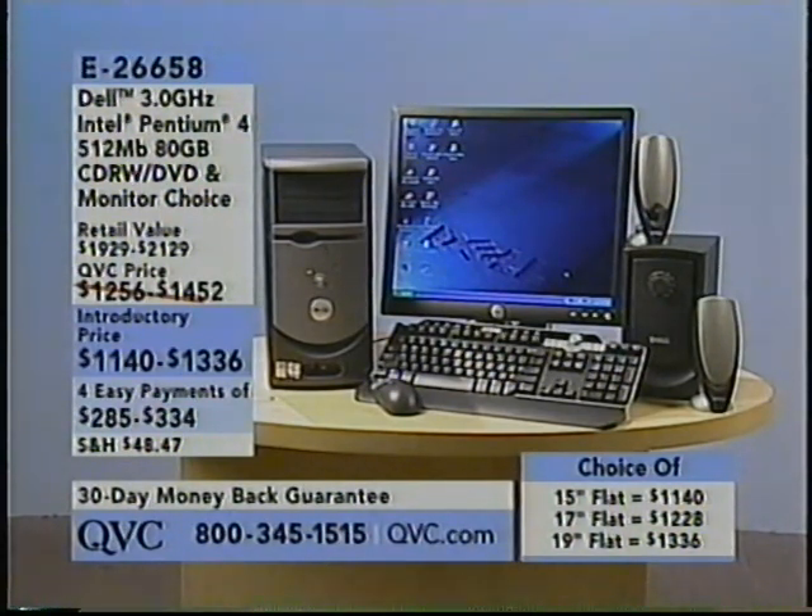It's got 512 MB of double data rate SDRAM, great for multitasking, an 80 GB hard drive, and a CD-RW and DVD combo unit so you can play and burn CDs and play DVDs. It's available for $1,140 with the 15-inch flat panel monitor, or four monthly payments of $2.85. The 17-inch flat panel monitor choice is $1,228, four monthly payments of $3.07. The 19-inch is $1,336, or four payments of $3.34. Item number E-2-6-6-5-8. We are very limited in that 15-inch flat panel monitor choice.